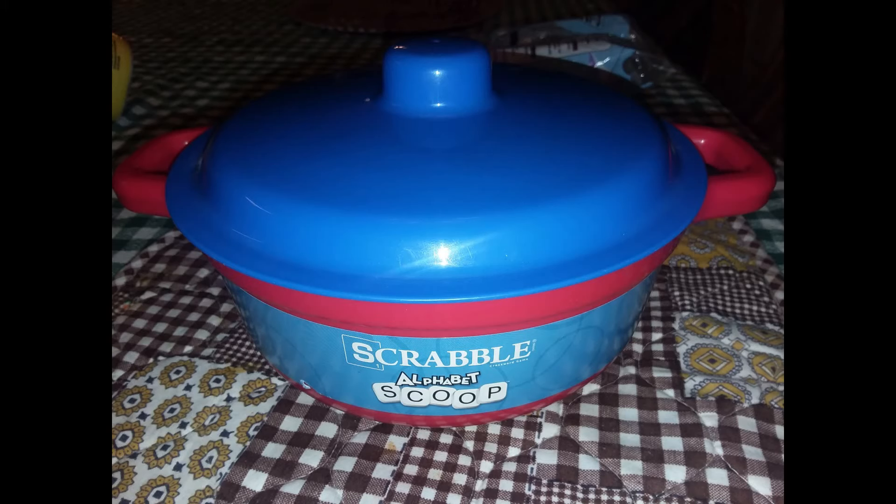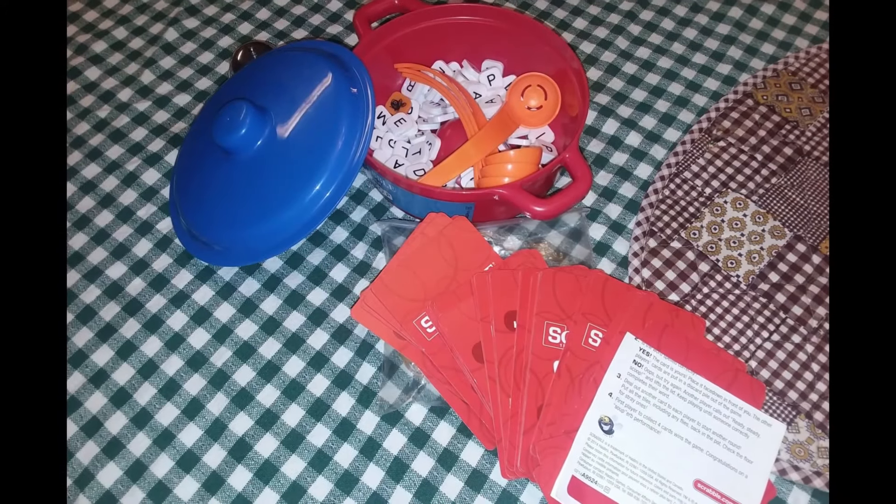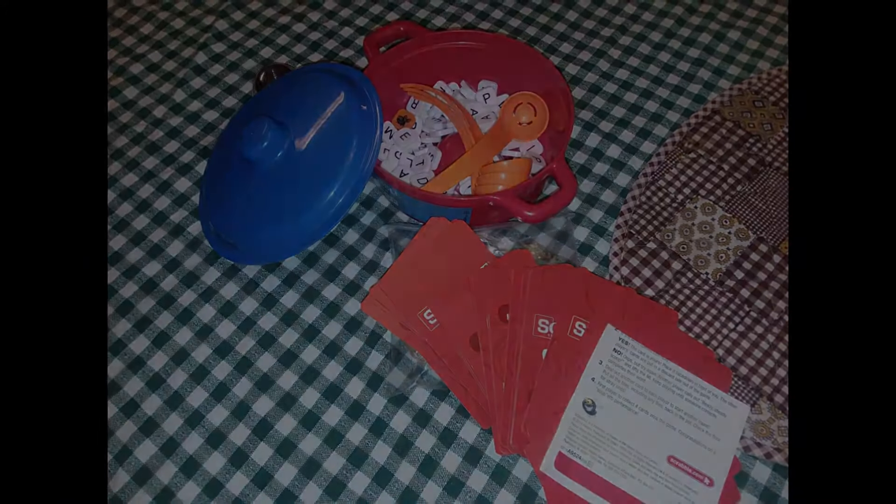Here is the Scrabble Alphabet Soup game. Never have seen a game that has ladles — that's just too funny. Anyway, looking forward to trying it.